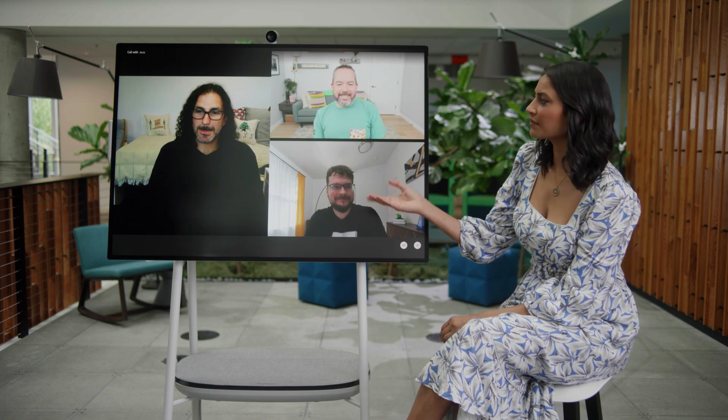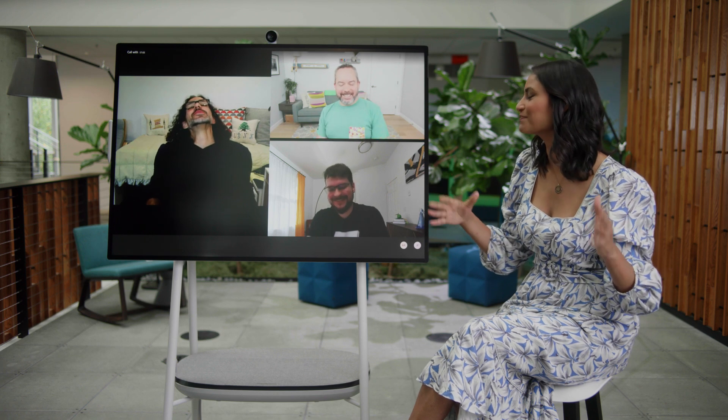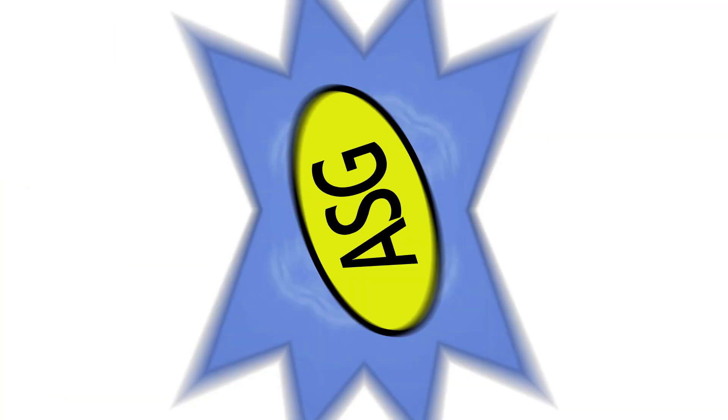I heard a rumor that your team is called Applied Sciences because of your love of the Batman character Lucius Fox and his ultra secret Applied Sciences program at Wayne Enterprises. Please tell me that's true — because I think Batman would be really proud. It is totally true. I was inspired by Applied Sciences in Batman because he would get the most cutting edge tech, but it was usable, and you could go use it to fight crime. So that's kind of what we're doing.